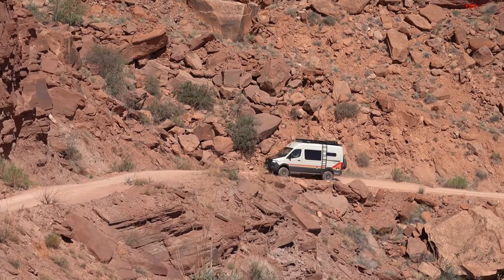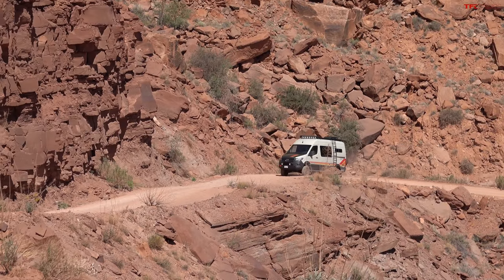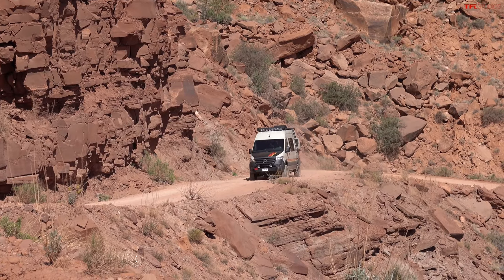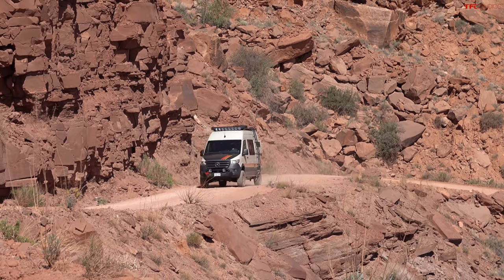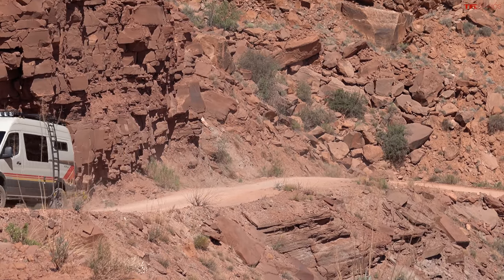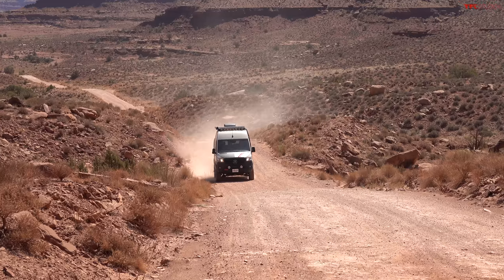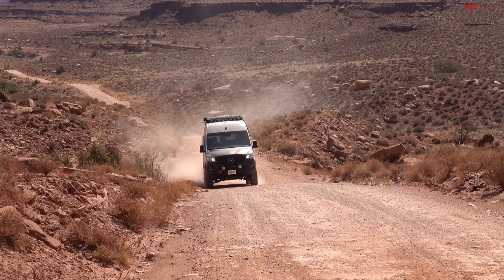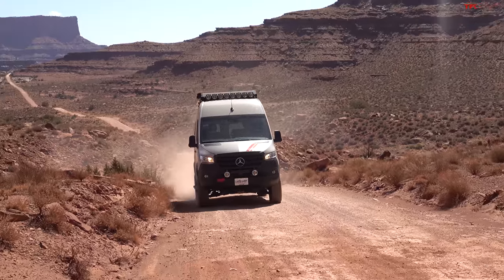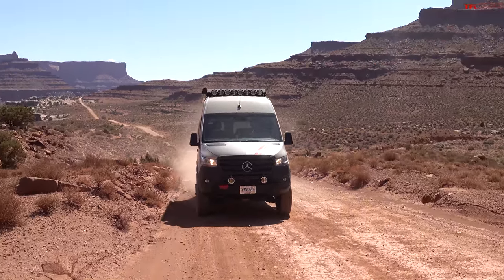I've been on the launch of the Sprinter - I went to Amsterdam and they make about two dozen different configurations. There's a cab chassis, a dually - it's used for all sorts of things here and in Europe: ambulances, utility vehicles. One of the coolest applications is this one with four-wheel drive and low range where you can actually take your home off-road.